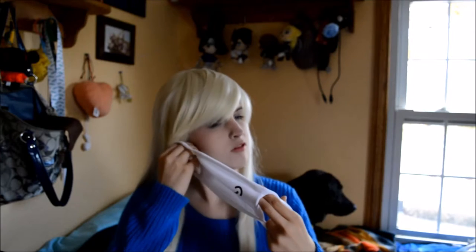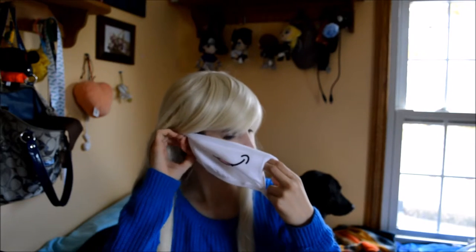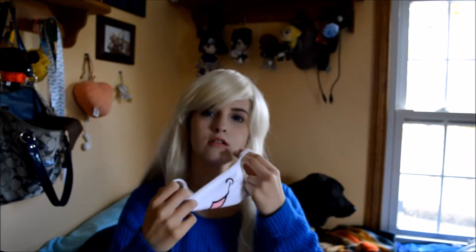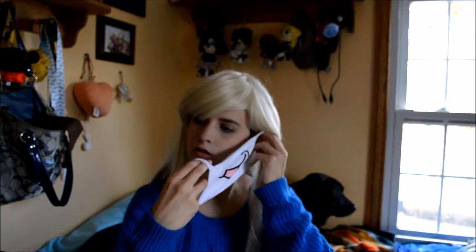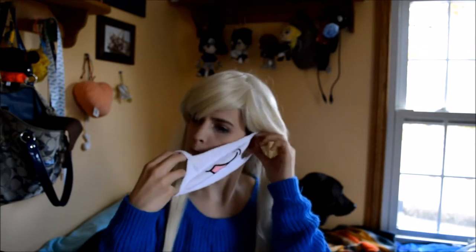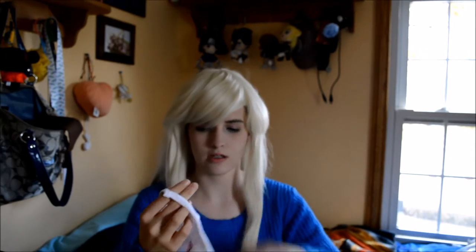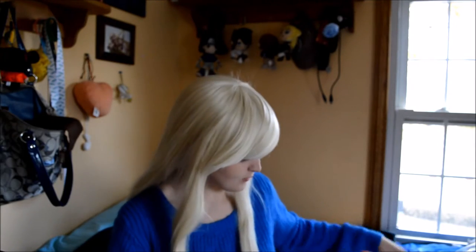It's so tiny! I don't want to stretch it — this is weird. I think my ears are too small or something. Who knows, I'll figure that one out later.